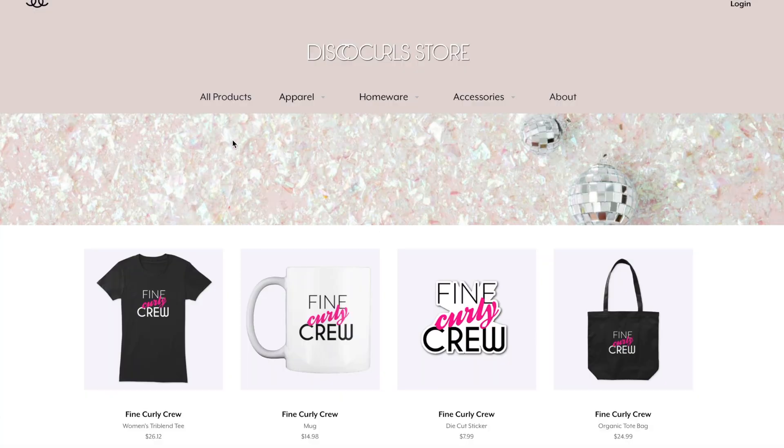If you visit the Disco Curl store on Teespring you will find my Fine Curly crew products. It includes the Fine Curly crew t-shirt, organic tote bag, mug, and die-cut sticker.